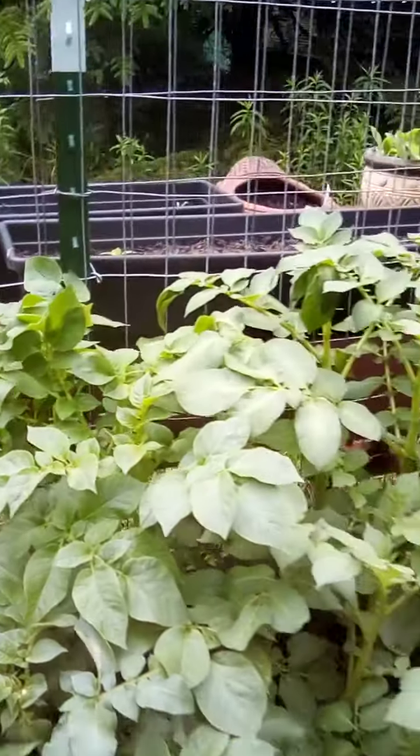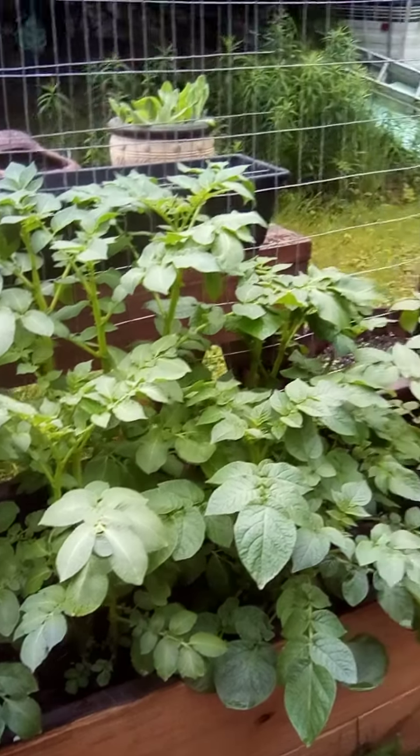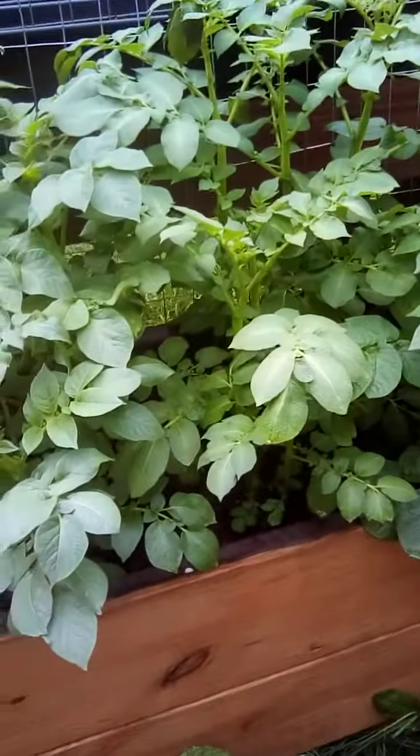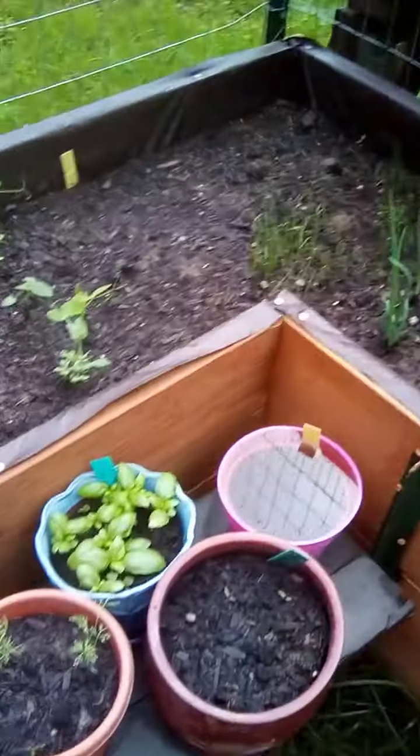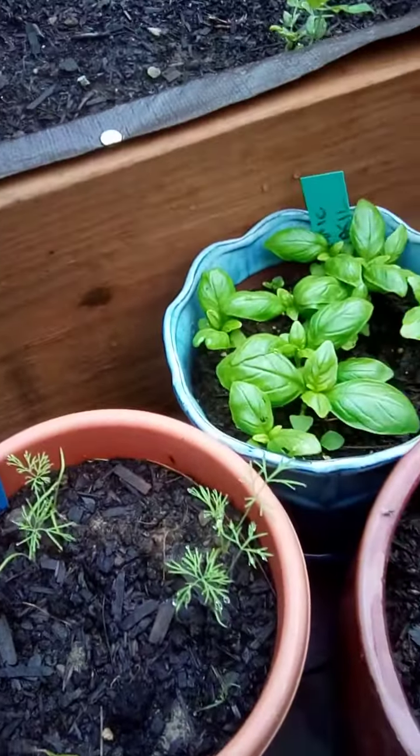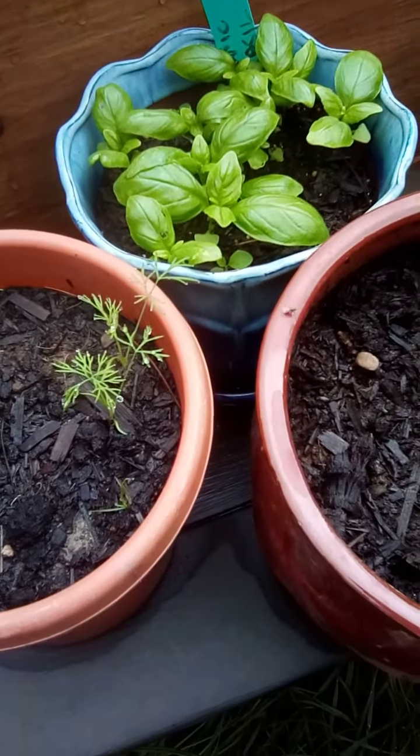And our potatoes are a jungle. The pots are doing alright. Apparently that one has no drainage. Well, that wasn't coming up anyway.